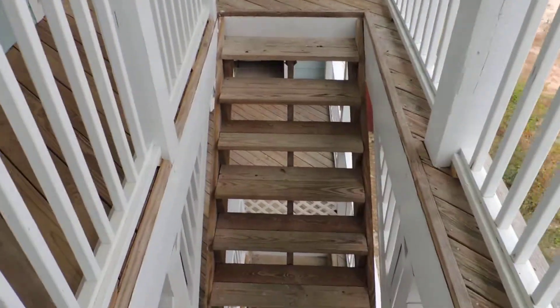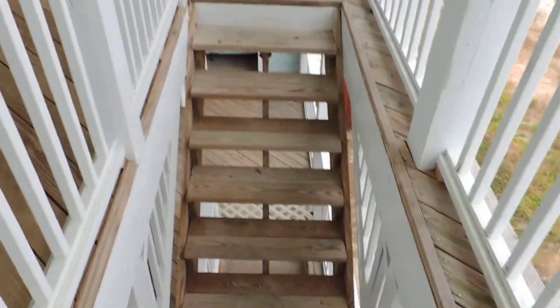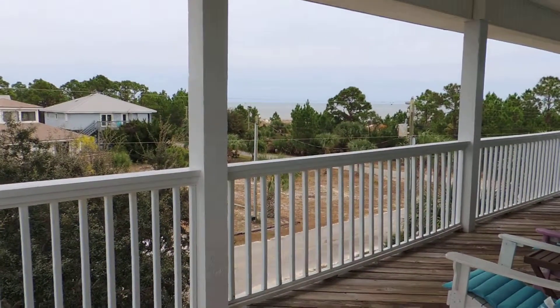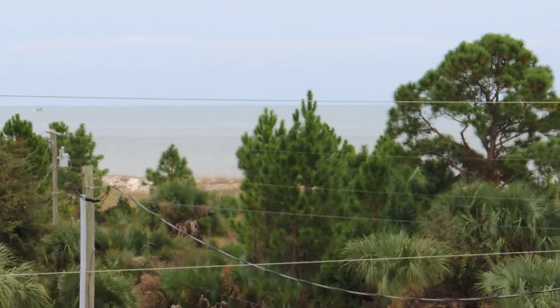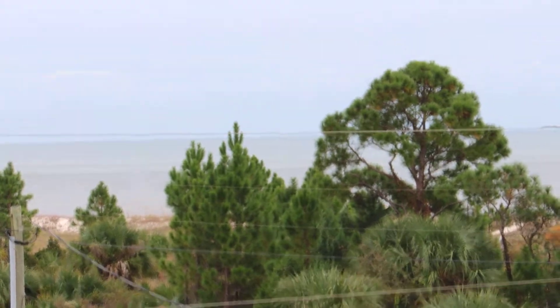Stairs that take you downstairs. Your dogs can go up both sets of stairs. The decks are all enclosed and doggy proof. One more look at the Gulf, and that's the 360 degree panoramic — Three Palms.